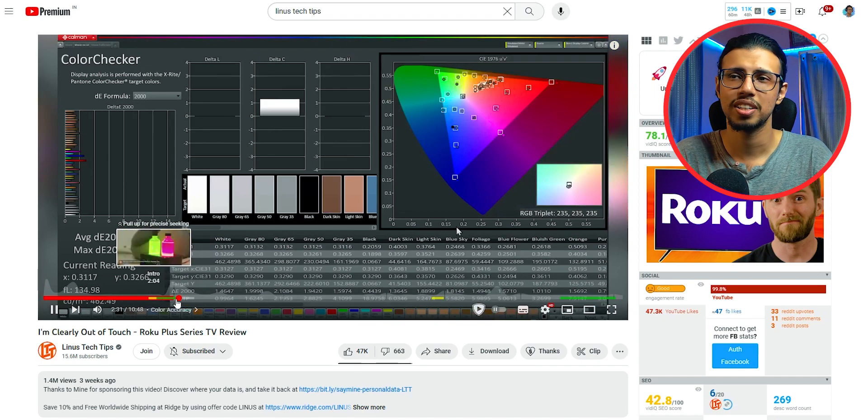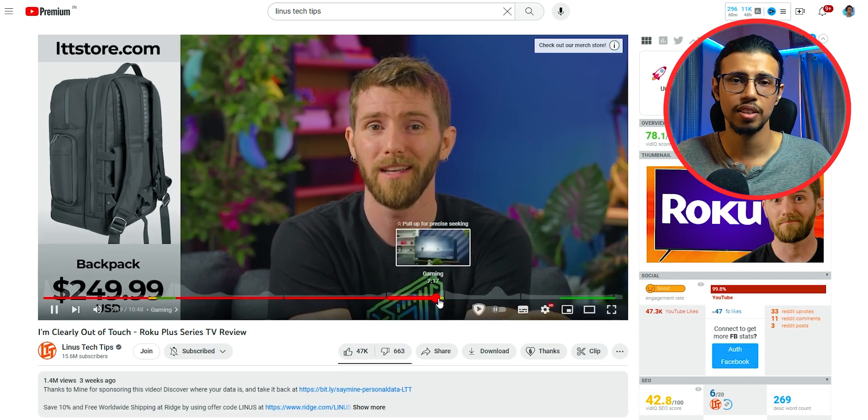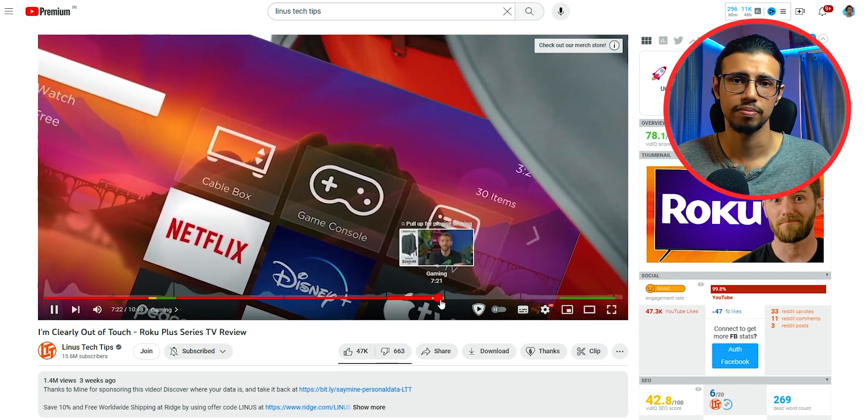As a creator myself who also has sponsored content, I understand the importance of it. Sponsored videos just pay better — that's it.